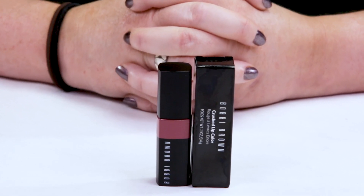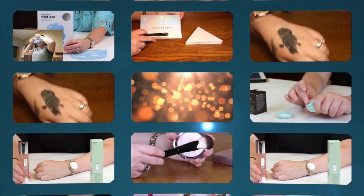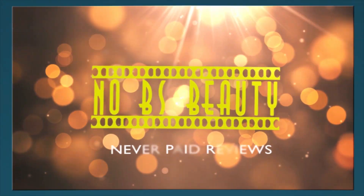Hi, today I'm reviewing the Bobbi Brown Crushed Lip Color. I just want to say I purchased all these products with my own money, so you know my opinion is what I honestly believe. And if you want to help support the channel, click on the Amazon link below before you make any purchases.